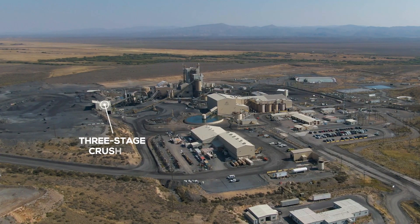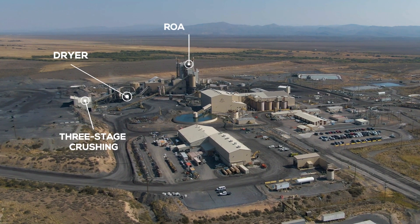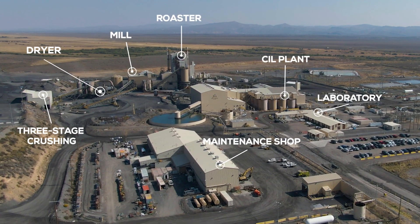Above-ground infrastructure includes three-stage crushing, drying and roasting, a 4,000 ton per day mill, laboratory, refinery, maintenance shop, and other facilities.